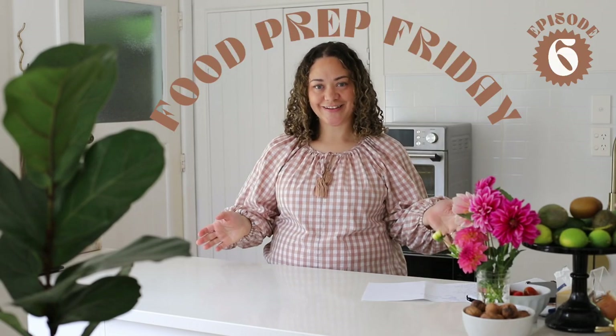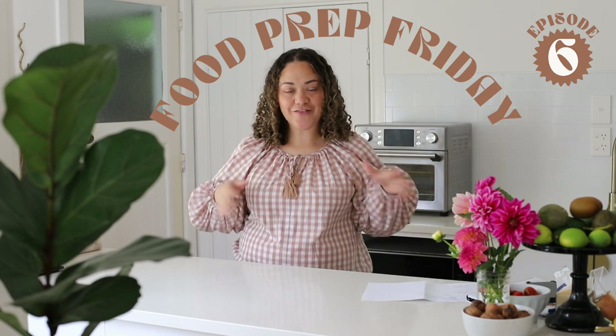Hi, welcome back to Food Prep Friday, another exciting Friday of prepping food for the upcoming week. I'm Jules and I love sharing kitchen tips and tricks — meal prep, food prep, anything that makes life easier and also saves money.